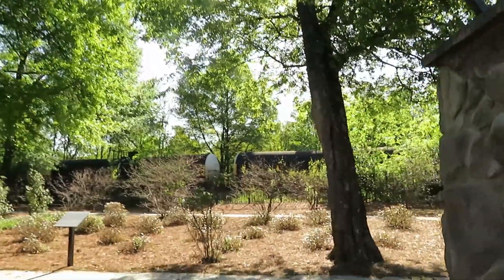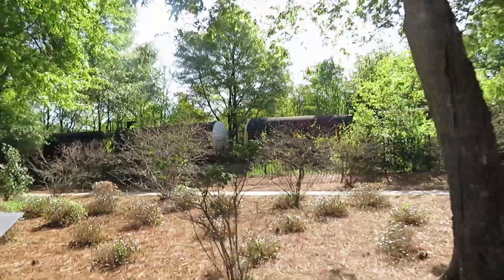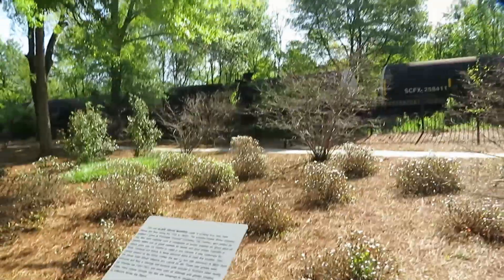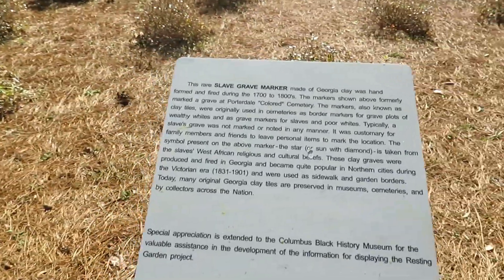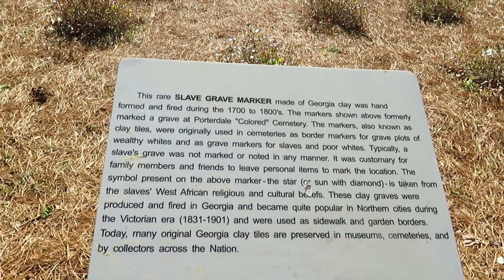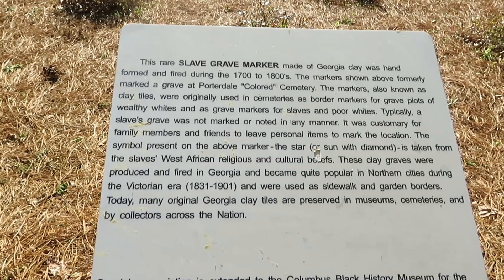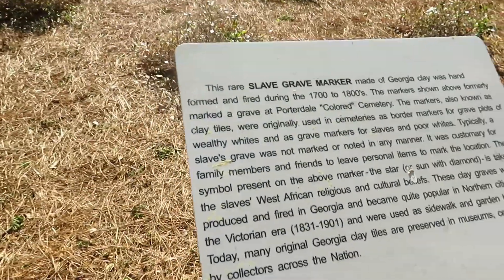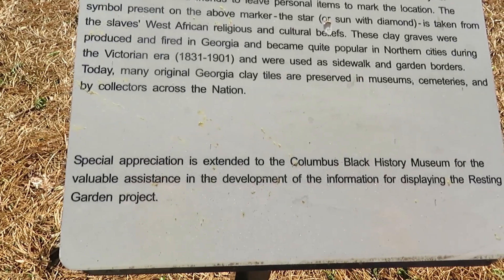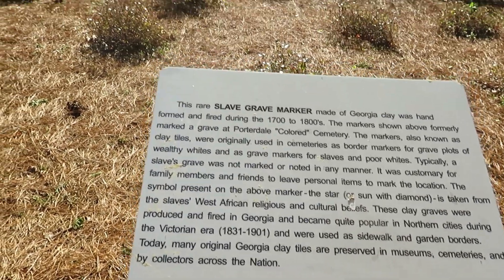There's a walkway — it's just a peaceful walkway. Did you see the marker? It's made of Georgia clay. So we're on the hunt for some markers then.